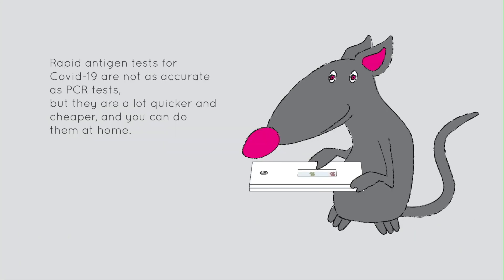Rapid antigen tests for COVID-19 are not as accurate as PCR tests, but they are a lot quicker and cheaper, and you can do them at home.